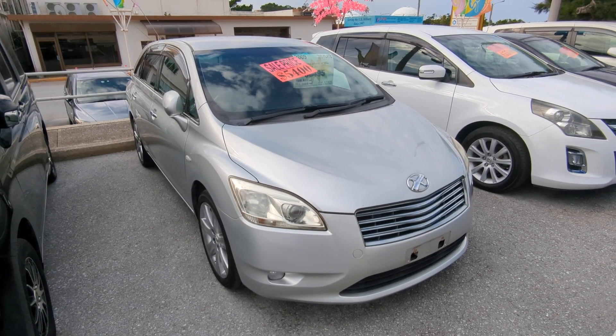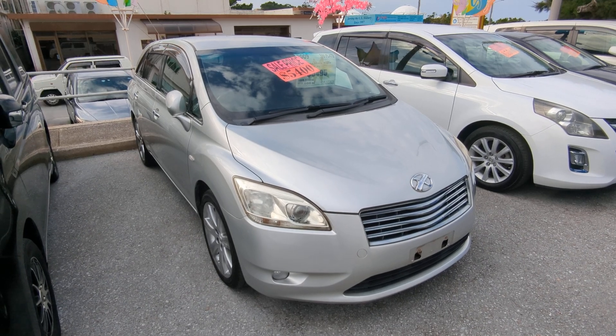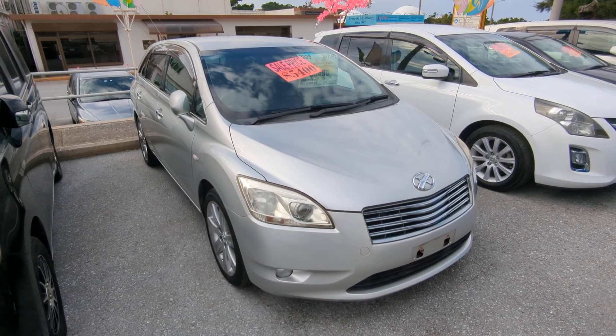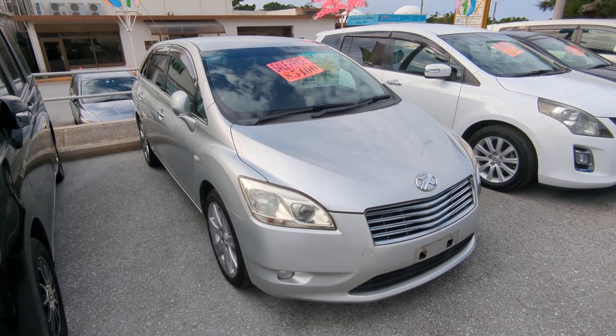Hey everybody, this is Don over with Johnny's New Cars, voted the best place to buy a car in Okinawa by the military community of Okinawa. Today I'm going to show you this 2009 Toyota Mark XZ-O. It's approaching 101,000 kilometers on it, which is about 62,000 miles.